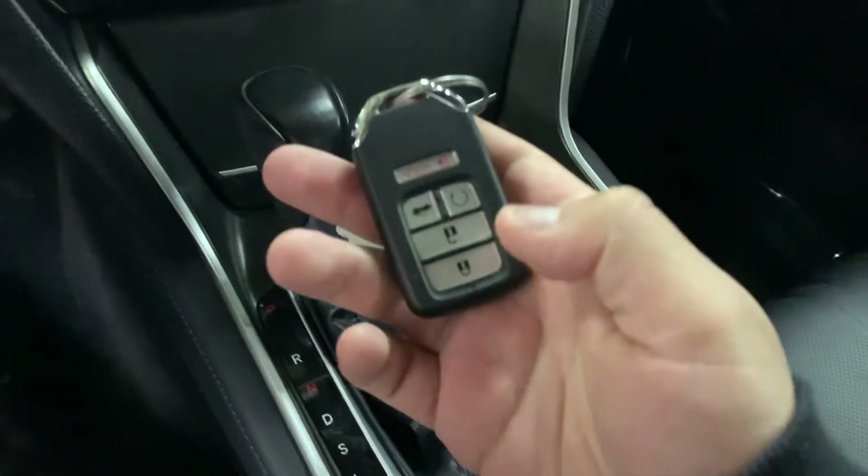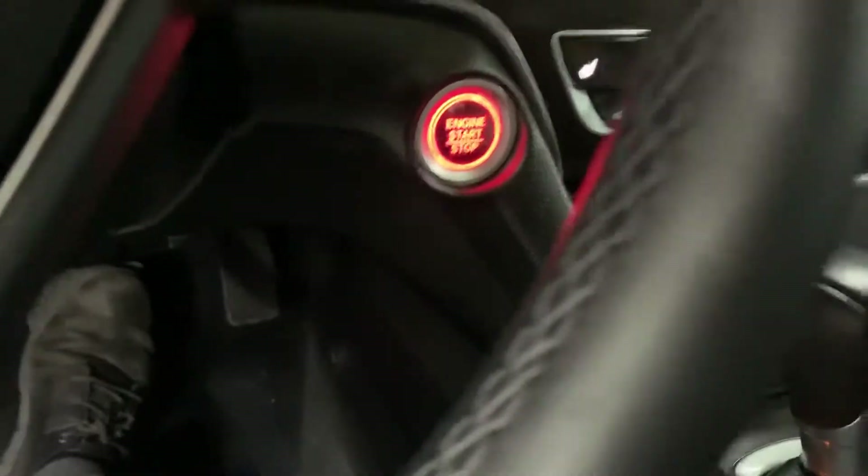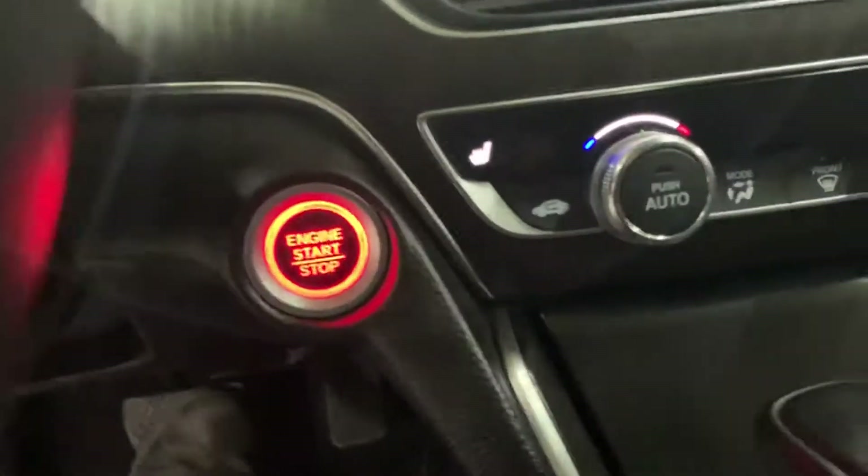Let's go ahead and turn on the vehicle. Here's your key, your remote to the vehicle. We're going to go ahead and press the push start button — press the brake. It is going to be a push start vehicle.